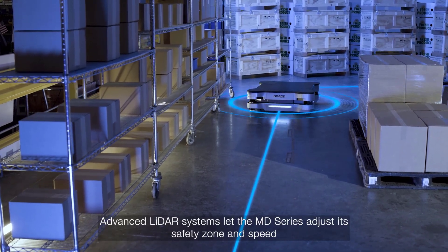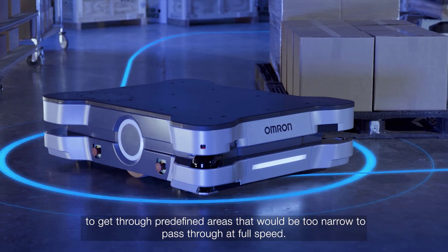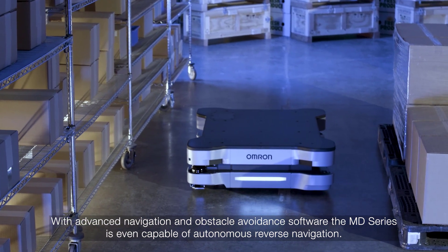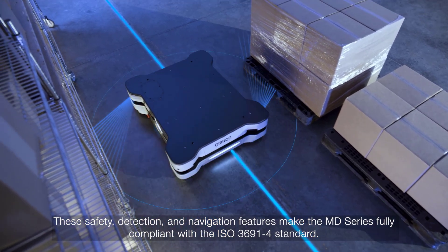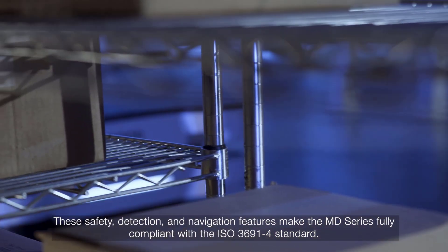Advanced LiDAR systems let the MD series adjust its safety zone and speed to get through predefined areas that would be too narrow to pass through at full speed. With advanced navigation and obstacle avoidance software, the MD series is even capable of autonomous reverse navigation. These safety, detection and navigation features make the MD series fully compliant with the ISO 3691-4 standard.